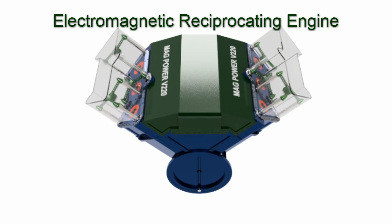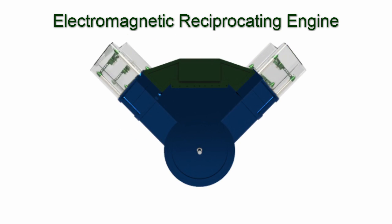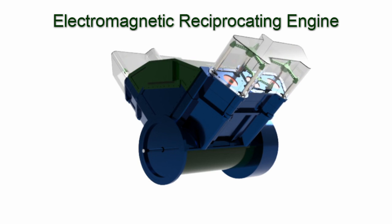The electromagnetic reciprocating engine is that new clean, and green, renewable energy source. It does not burn any fossil fuels. It does not produce any exhaust, no greenhouse gases.